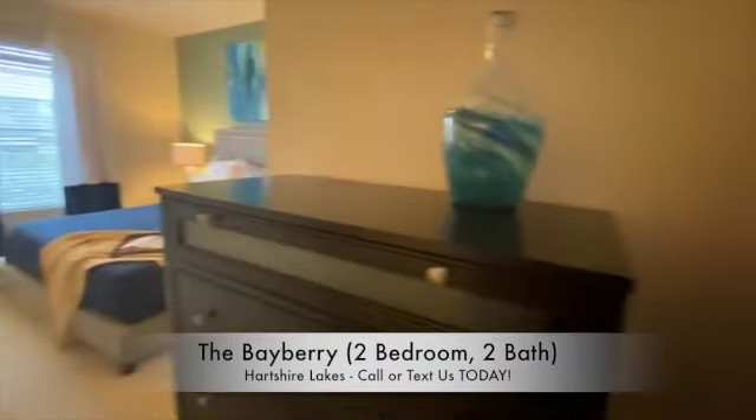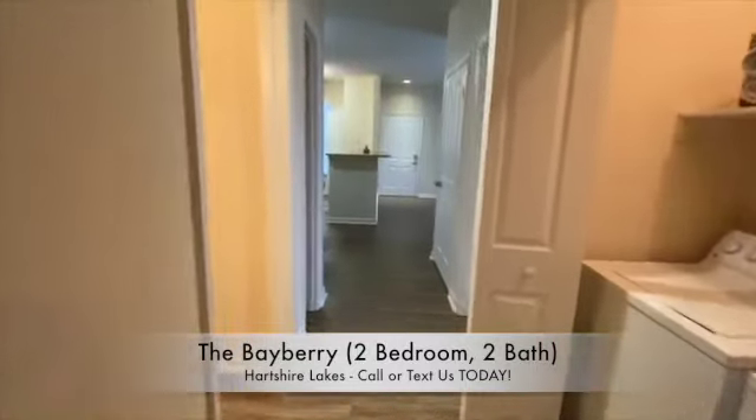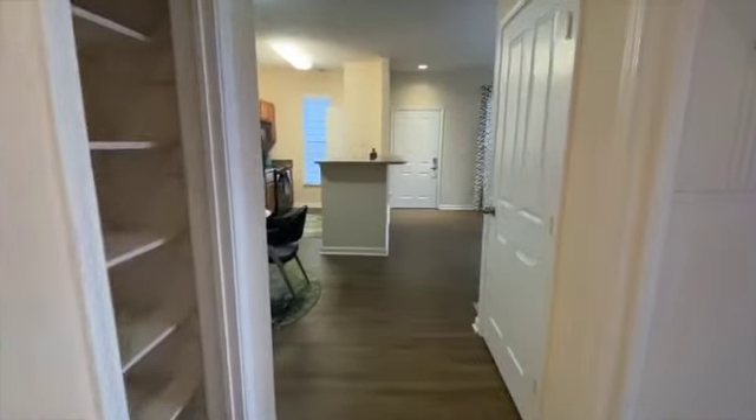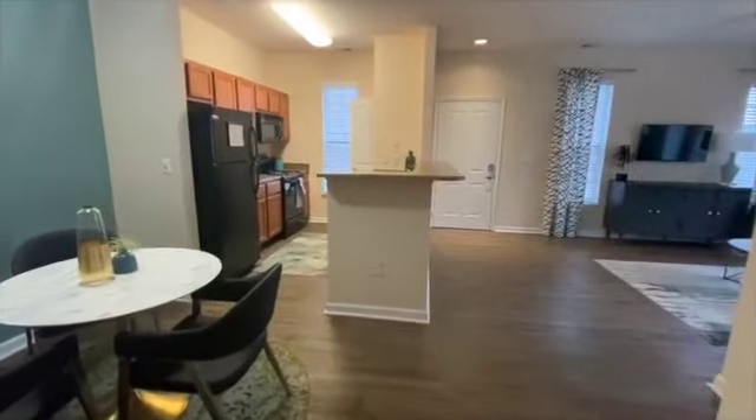We would like to thank everybody for taking a virtual tour with us. If you would like more information on one of our beautiful apartment homes, feel free to call us at area code 317-535-3345. Thank you and see you soon.